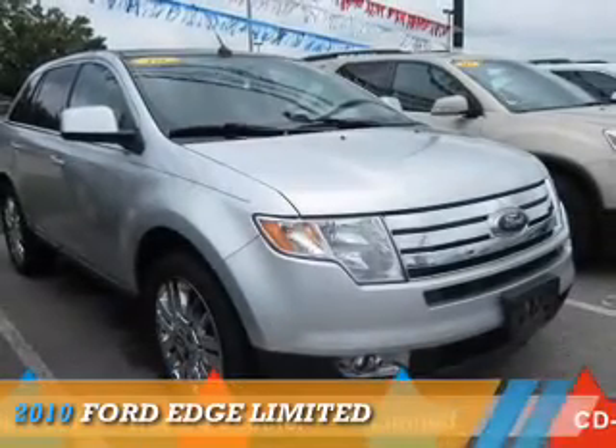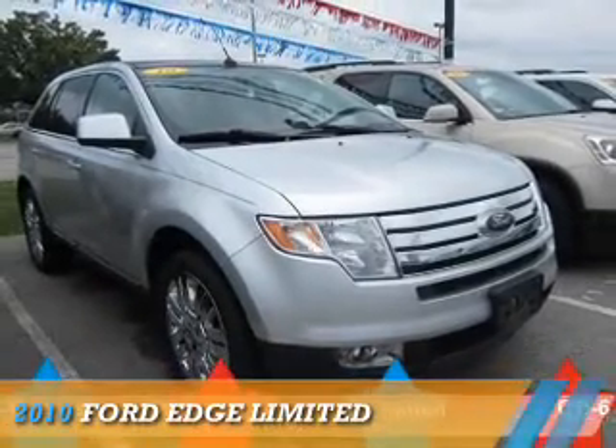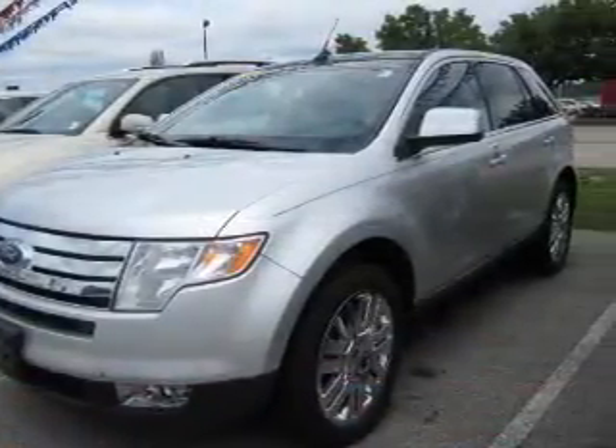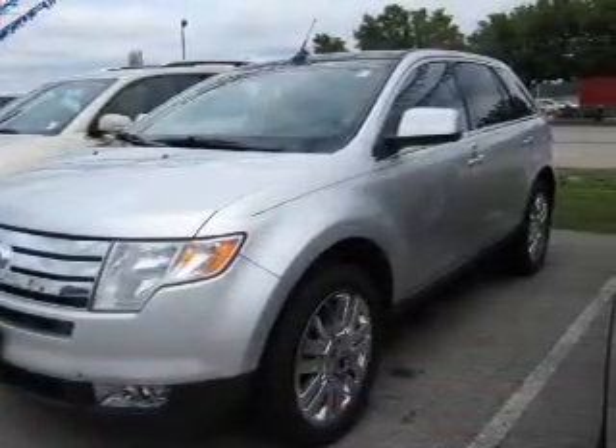Presenting the 2010 Ford Edge. It's powered by front-wheel drive, a 3.5-liter, 6-cylinder engine, and an automatic transmission.